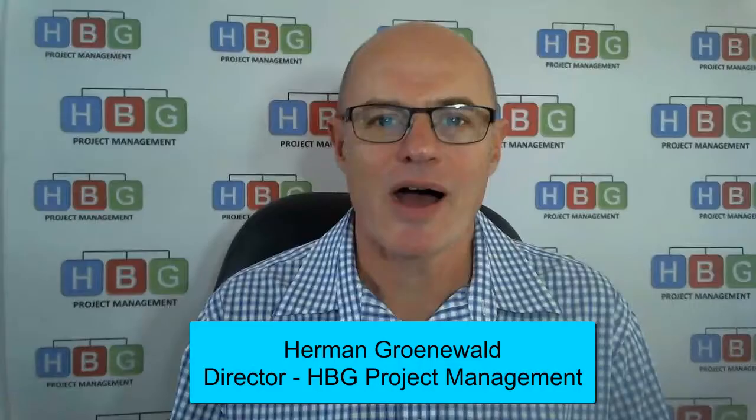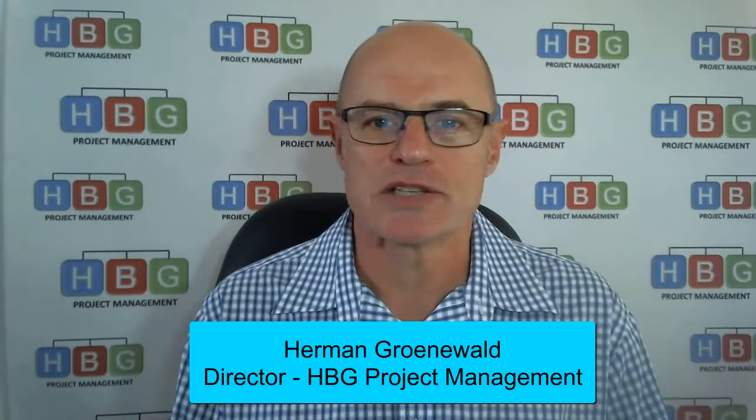Hi there, Hermann here from HPG Project Management. We have taken our popular online Fundamentals of Project Management course and broken it up into some short four to eight minute video lessons. The idea is that you don't have to do the whole course — you can just choose the lessons that you require.